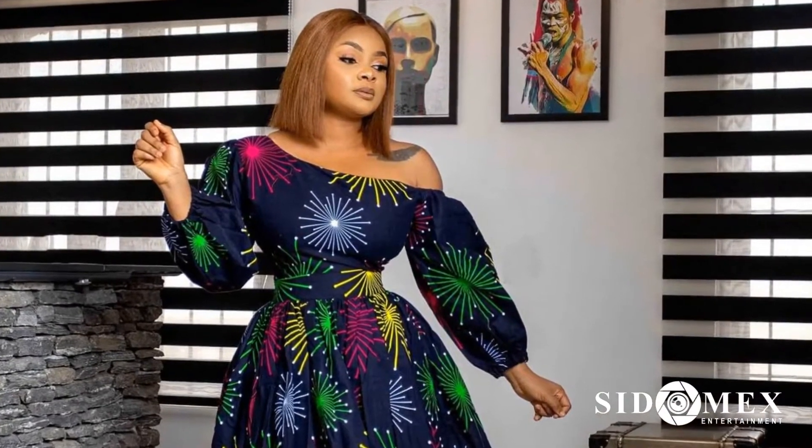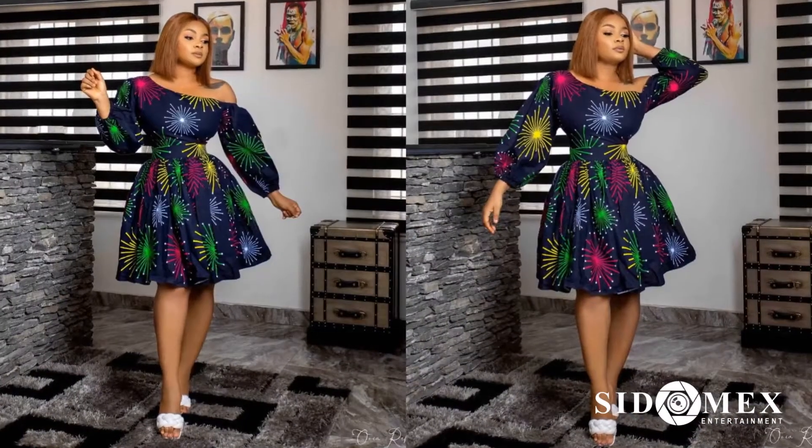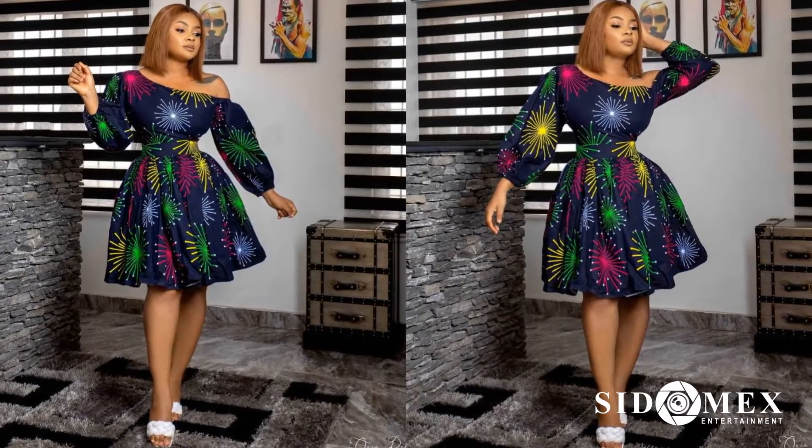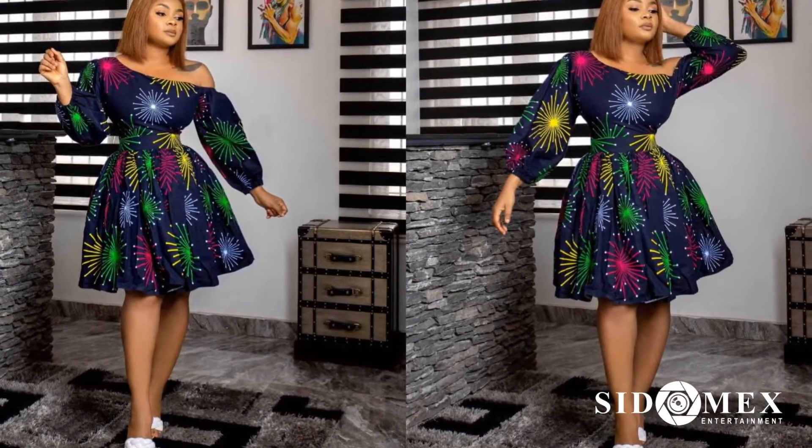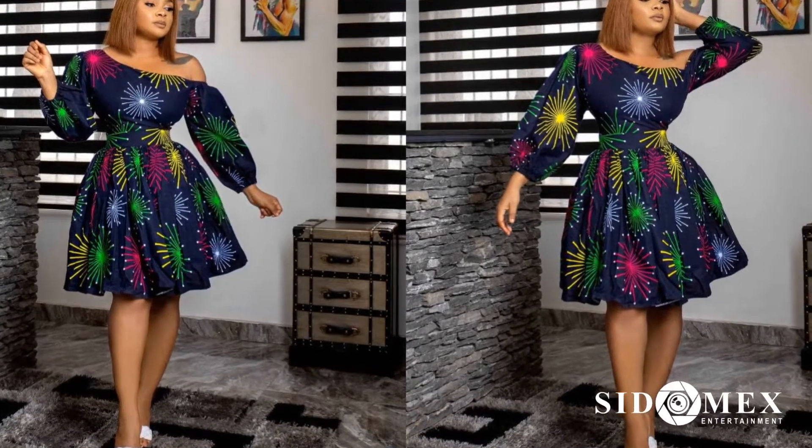Number 9: Bimbo Ademoye. This Ankara midi dress from Bimbo is everything. This style should be in your collection of Ankara styles to recreate. It's very simple, but classy.